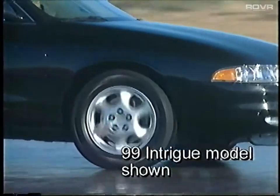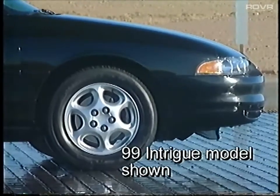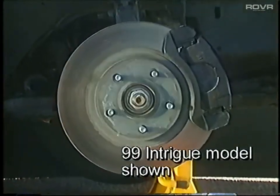Move your under-the-skin review to Intrigue's standard four-wheel anti-lock disc brakes. This four-disc ABS system includes large rotors to help dissipate heat, reduce brake fade, and increase pad life. Now move your under-the-skin presentation to the side of the vehicle.